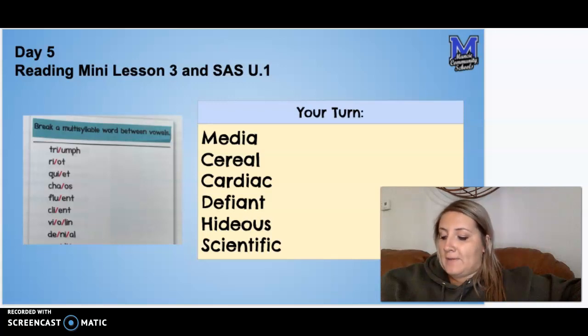Today we learned that when two vowels combine to make a sound, such as the vowel digraph OU, the vowels will stay together, such as the word house.